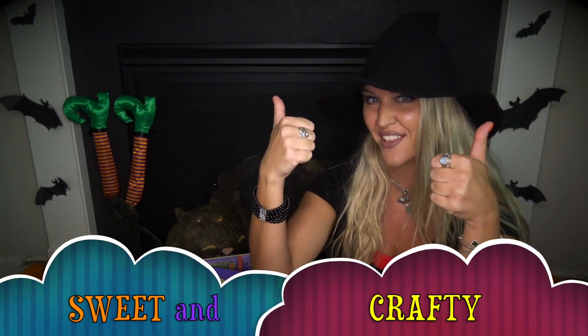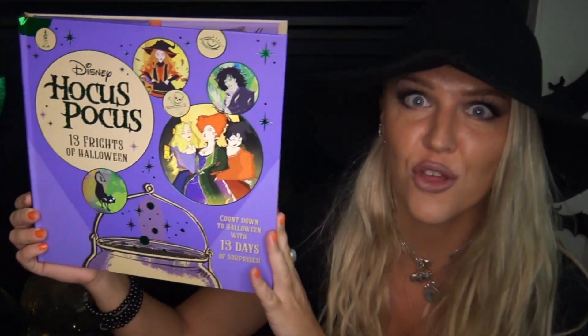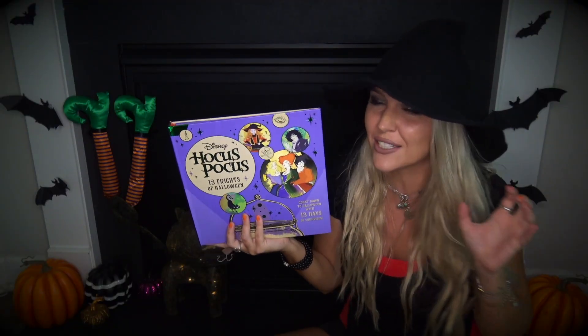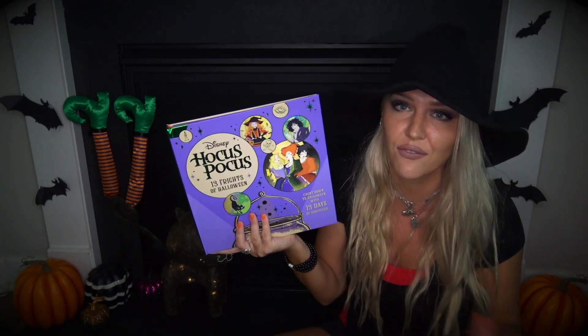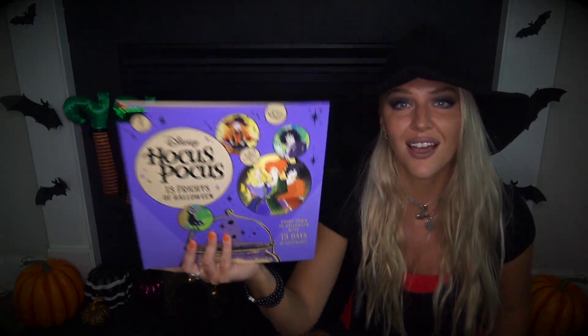Hello everybody and welcome back to Sweet and Crafty. Mama Z's here. For today's video you can call me Witch Z because today's video is dedicated to Halloween and Hocus Pocus 2, Salem Witches, Sanderson Sisters. I found this Disney Hocus Pocus 13 Frights of Halloween and I've been so itchy to see what's inside of this advent calendar, but I figured it would be a better idea if y'all join me and we see what's inside together.